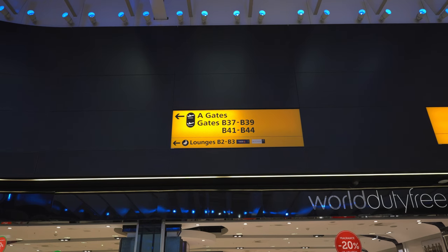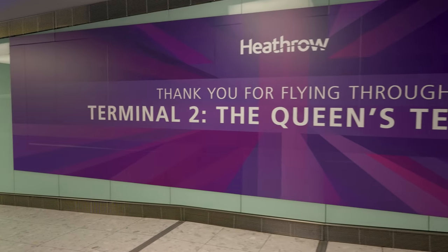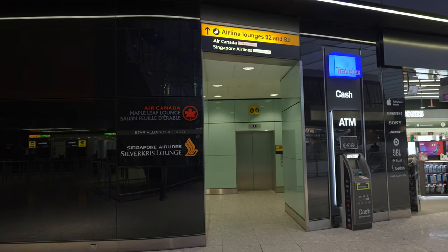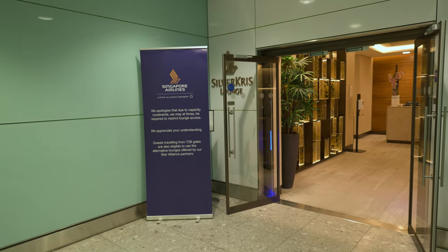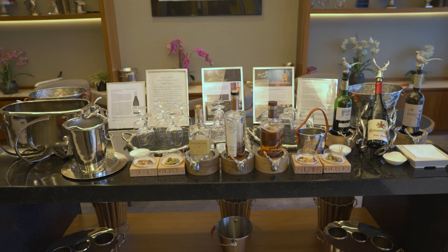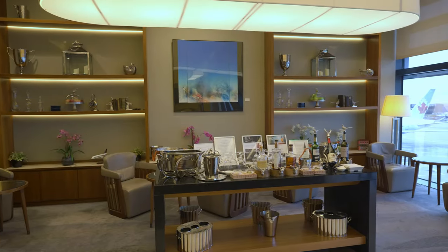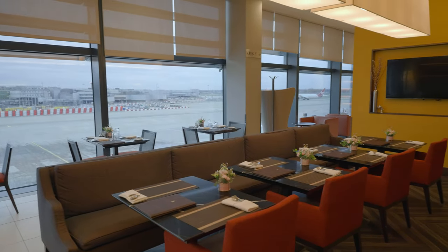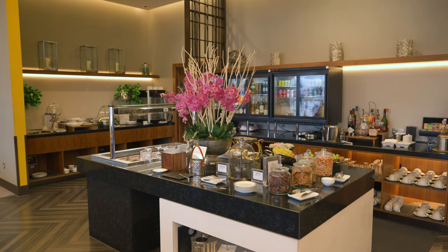The only first class lounge for Star Alliance passengers is the Singapore Airlines first class lounge, located in Terminal 2. It is just a short walk from the United lounge, right next to the Air Canada lounge. Upon exiting the elevator, the Air Canada lounge was to the left while the Singapore lounge was to the right. At the very front of the lounge were several comfortable leather chairs along with a wine and snack display. The first half of the lounge was mostly dedicated to dining, with some tables along the windows plus a dining area in the center.